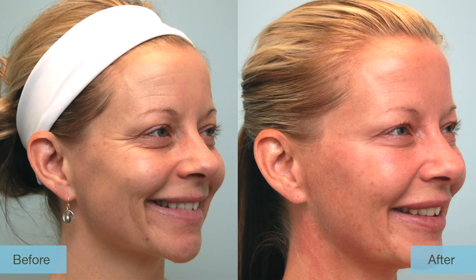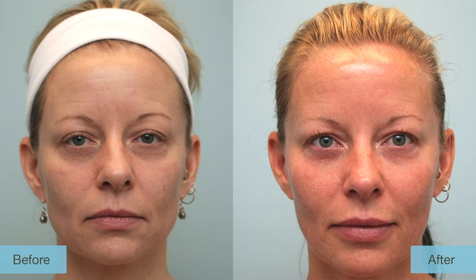But now, six weeks later, I feel amazing. I feel extremely natural. I look at myself in the mirror and it's just amazing — I just feel so refreshed and feel young and healthy. I cannot thank the people here enough for all that they've done. I truly, truly feel great.